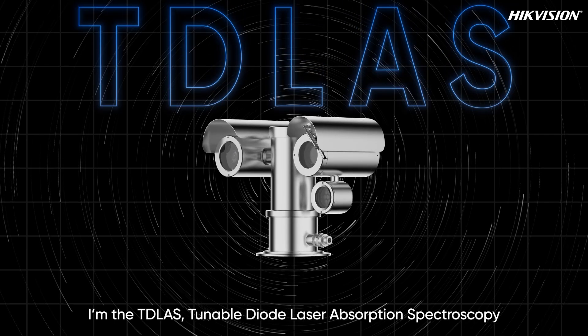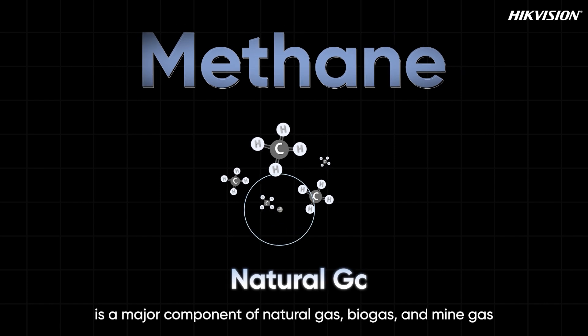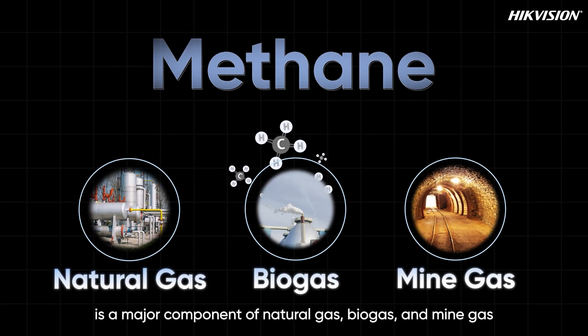Hi everyone, I'm TDLAS — Tunable Diode Laser Absorption Spectroscopy. Methane is a major component of natural gas, biogas, and mine gas.